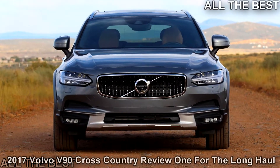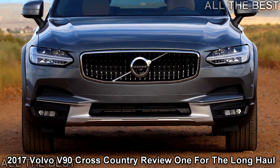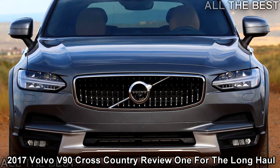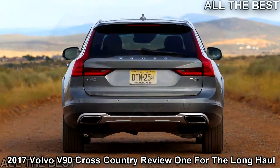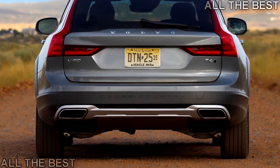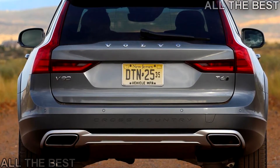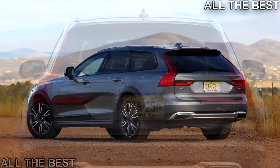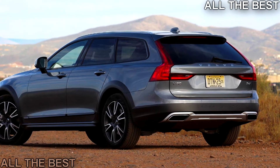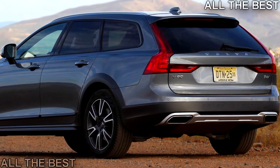Volvo's high-riding V90 is a road trip star and then some. The trip odometer showed just under 1,000 miles when I pulled into my driveway – the long road trip from Los Angeles to Prescott, Arizona and back complete. The Volvo V90 Cross Country was hardly phased, and to be honest, neither was I. If I had realized I left something valuable back in Prescott, I'd have jumped back in the car without a second thought, living up to the cross-country part of its name.